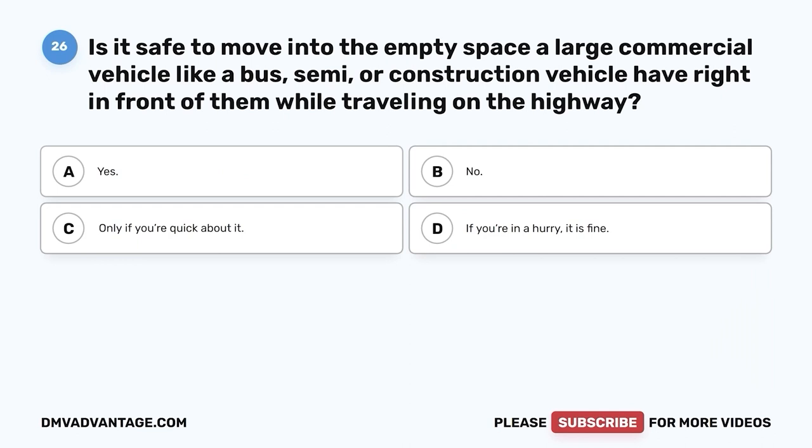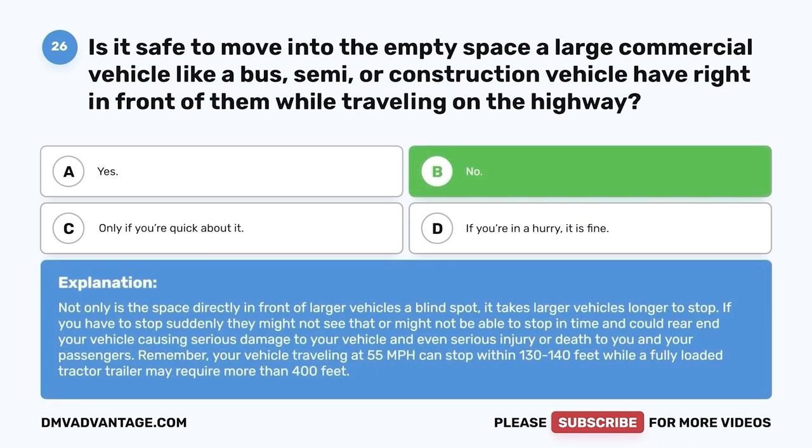Question twenty-six. Is it safe to move into the empty space a large commercial vehicle, like a bus, semi, or construction vehicle, has right in front of them while traveling on the highway? A. Yes. B. No. C. Only if you're quick about it. D. If you're in a hurry, it is fine. The correct answer is B — no. Not only is the space directly in front of larger vehicles a blind spot, it takes larger vehicles longer to stop. If you have to stop suddenly, they might not see it or might not be able to stop in time and could rear-end your vehicle, causing serious damage or injury. Your vehicle traveling at 55 mph can stop within 130 to 140 feet, while a fully loaded tractor-trailer may require more than 400 feet.